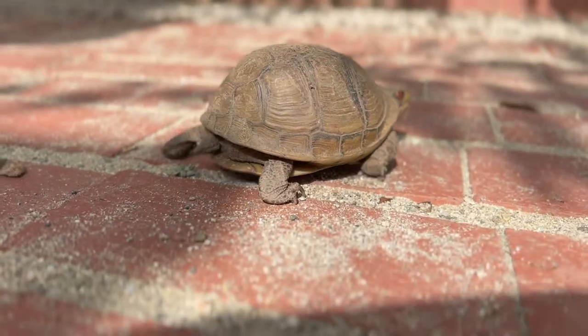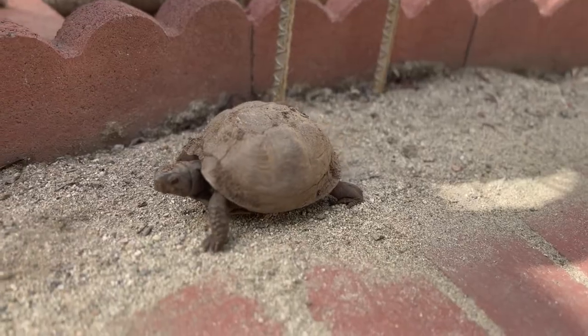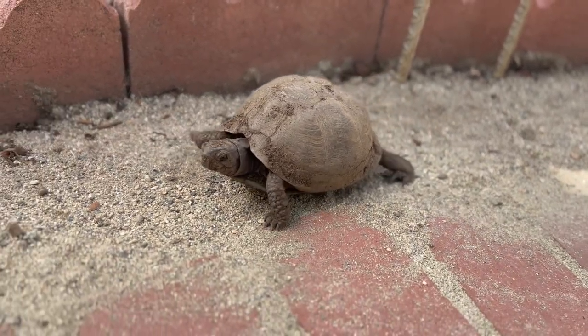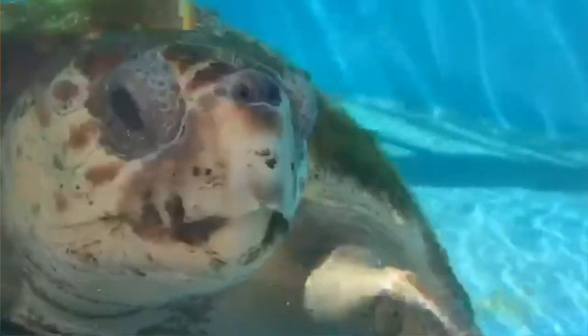Some reptiles have shells, like turtles and tortoises. Turtles have backbones and skeletons inside their bodies. The shell offers the turtle protection against predators. They have legs and live on land. The sea turtle, on the other hand, has flippers instead of legs and lives in the water.